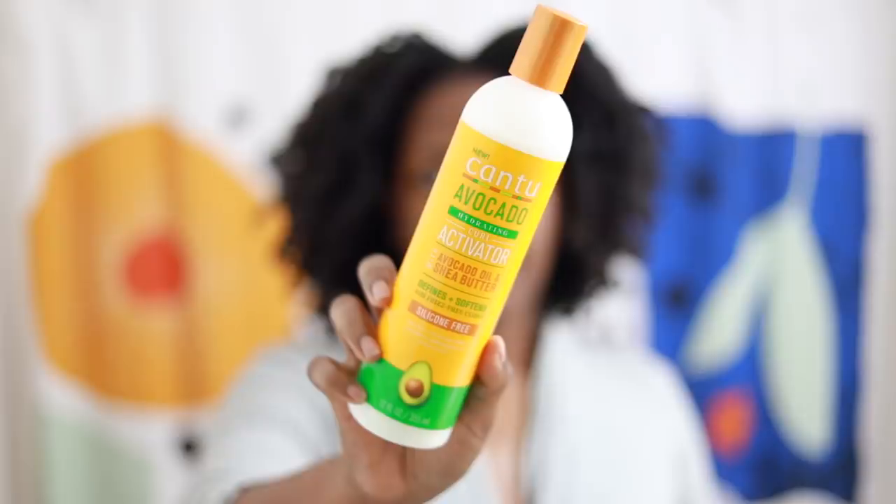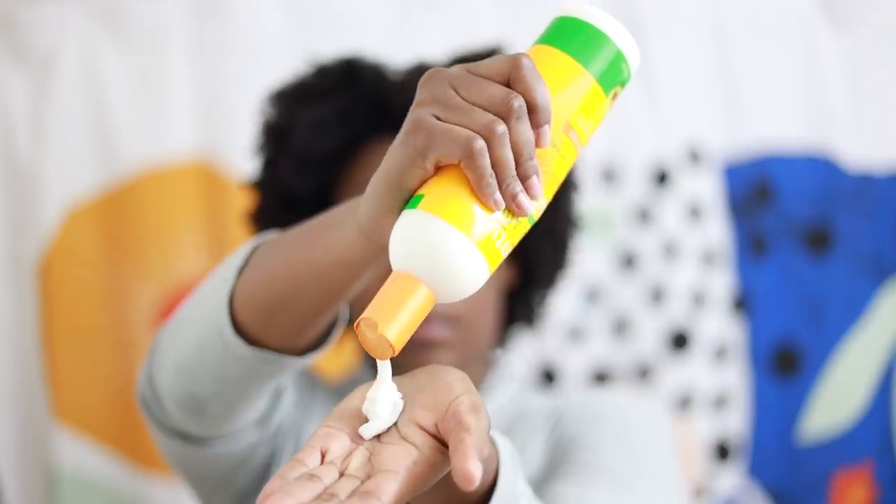After rinsing out the conditioner, I applied the hydrating curl activator with avocado oil and shea butter — also silicone-free, supposed to define, soften, and get rid of frizz with no parabens, paraffins, phthalates, or mineral oil. First few ingredients are water, glycerin, behentrimonium methosulfate, avocado oil, and the list goes on. Now this was quite thick for a leave-in type of product — I used it as a leave-in slash moisturizer. This one did not have the slip that I like, so with a lot of elbow grease I was able to detangle my hair, but nobody wants to work that hard to detangle.